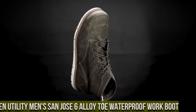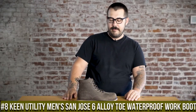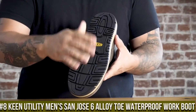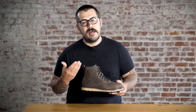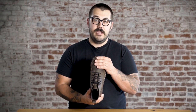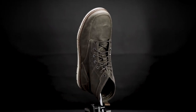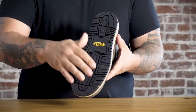Number 8: Keene Utility Men's Sanho's 6 Alloy Toe Waterproof Work Boot — the perfect blend of performance and protection for demanding work environments. These boots are engineered to deliver unparalleled durability and comfort, ensuring your feet stay dry and safe all day long. The Sanho's 6 features an alloy safety toe that meets ASTM standards, providing lightweight yet robust protection. The waterproof leather upper with Keene Dry technology keeps your feet dry in wet conditions, promoting all-day comfort.